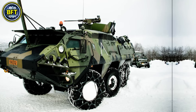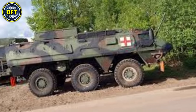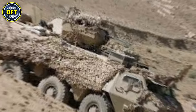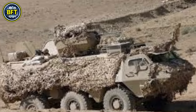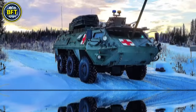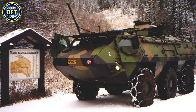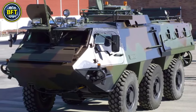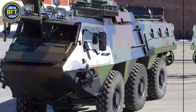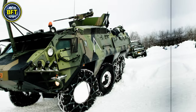The XA-203N can carry up to 16 passengers plus a crew of two. Powered by a Valmet turbocharged diesel engine delivering 274 horsepower, it can reach speeds of 115 kilometers per hour on land and 10 kilometers per hour in water, with a range of around 850 kilometers. Its armor provides protection against small arms fire and shrapnel, and it is equipped with a 12.7mm machine gun for defense.